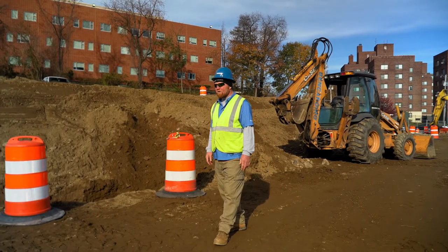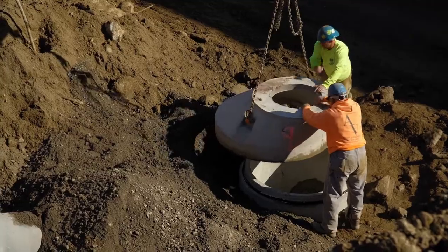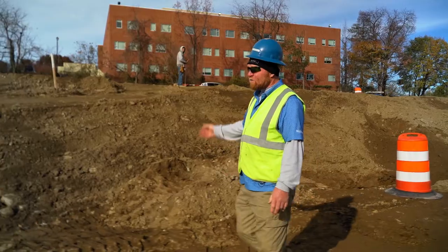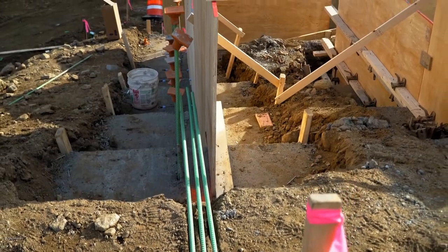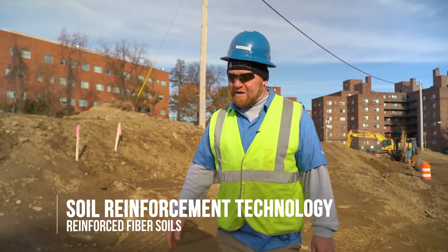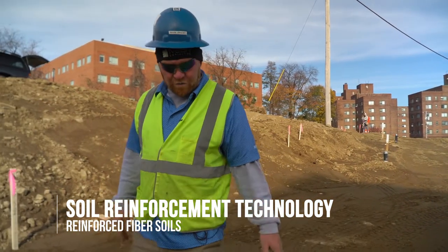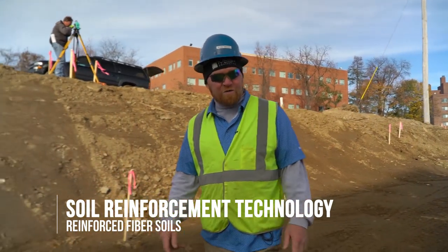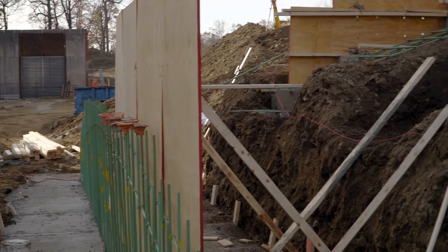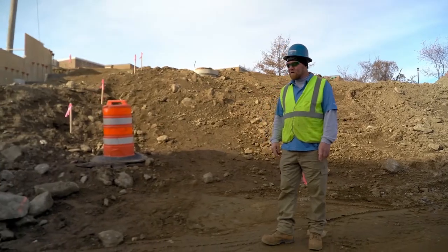Today on our project we have the excavations for our light pole bases going in. This area here is going to be a new concrete walkway that'll go down and meet up at the bottom where our steps are going in. We have steep slopes in these areas that will be getting an application of a special stabilizing soil. The area I'm walking down now will be the ramp, with some more drainage needed down in here. We have the formwork going in and the footings are poured for the steps — we'll be pouring the steps themselves and the landings in the next few days.